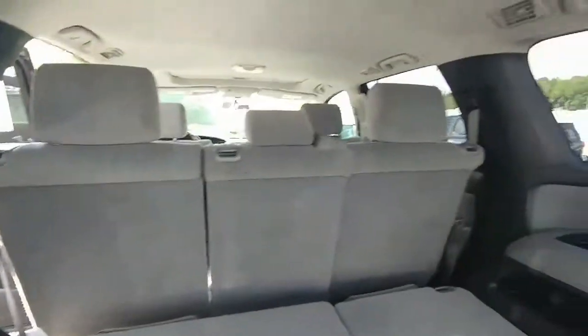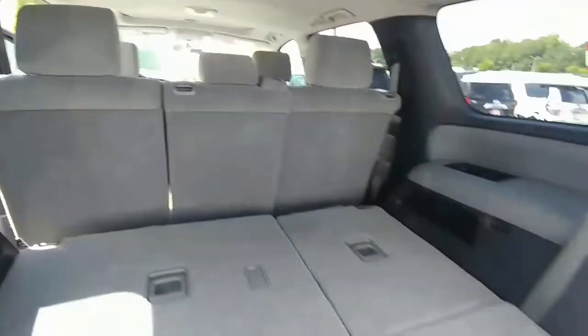It is light gray in cloth. There's really no stains, tears, rips, nicks, or dings anywhere.